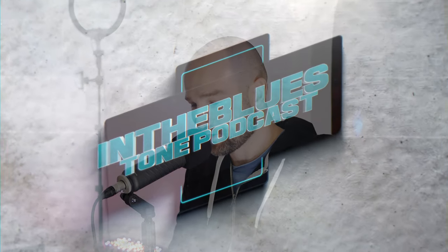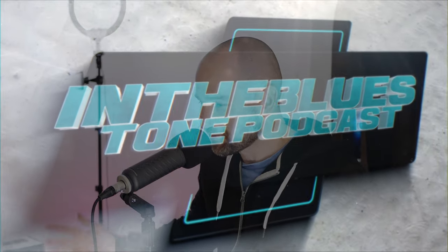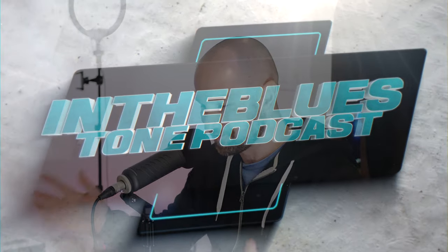Welcome back to the In the Blues Tone podcast. This is the second in-house one with my friend Dave — Dave K, I'll just leave it at that. How are you, man? Good, thanks for doing this. For the long-term subscribers, you might remember Dave from the rig and gear rundown documentary we did a while back at his place, which was some of the best stuff I've ever seen anywhere in the world. His collection is insane.